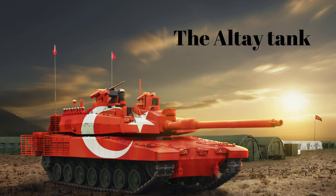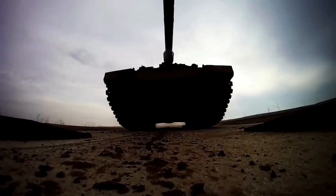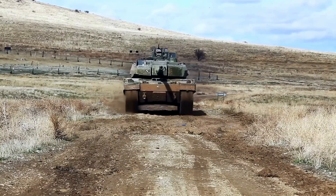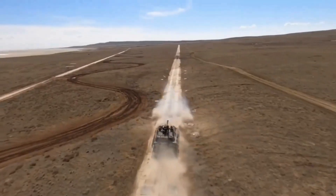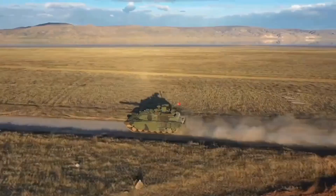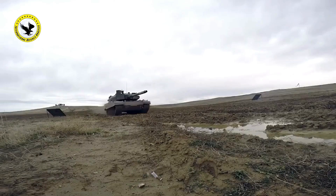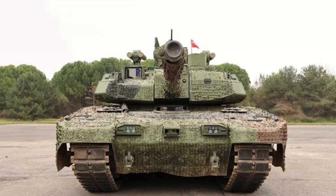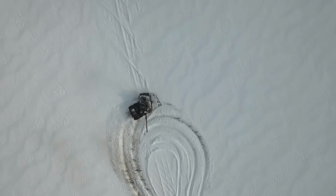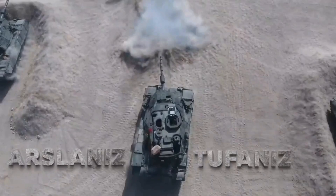Number 7: The Altay tank, manufactured in Turkey, is equipped with a powerful 120mm L55 main gun that provides high accuracy and penetration power. Its modular armor systems, composite armor, and active protection systems enhance its protection against various threats such as ballistic projectiles, rockets, and mines. With a maximum speed of 43 mph, the Altay tank displays impressive speed and maneuverability on the battlefield. It is equipped with modern fire control systems, thermal cameras, laser rangefinders, and other target detection systems, enabling effective enemy target engagement.